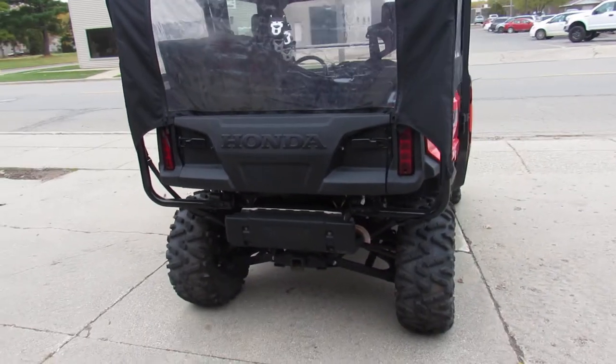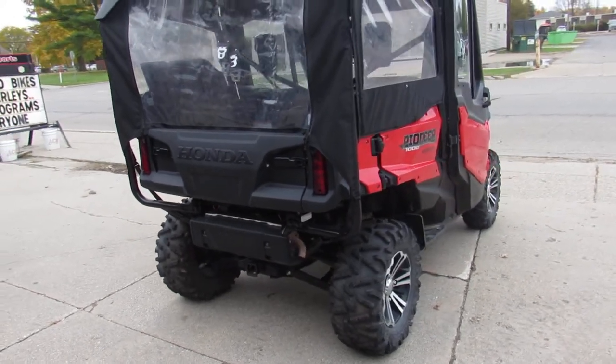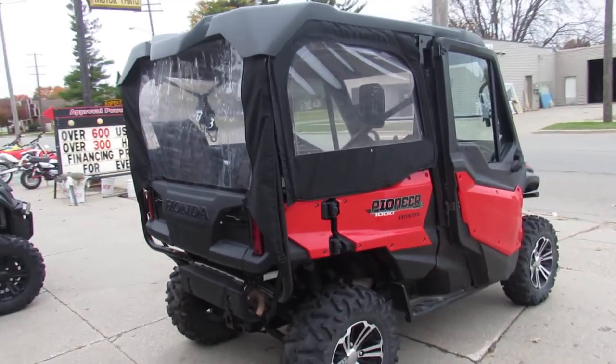Brand new, and it's got over $5,000 in Honda accessories: doors, roof, windshield, and more.